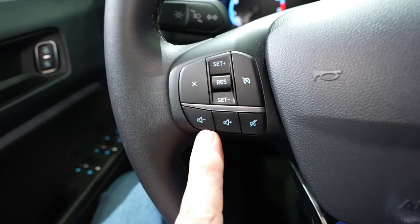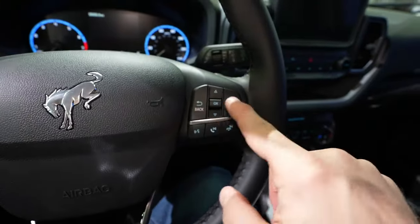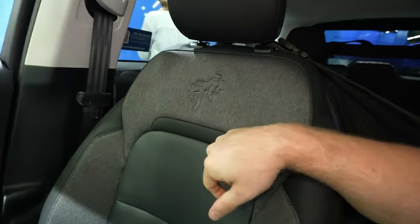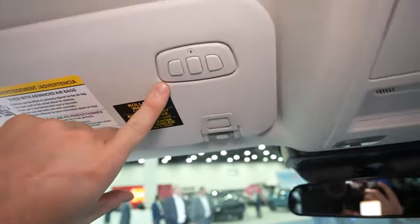The cabin is adaptable to the elements, featuring optional rubberized flooring and marine-grade vinyl upholstery. Leather seating is an option for a more upscale feel, although some might find the extensive use of plastic in the interior less appealing, especially in higher trims. Both two-door and four-door models offer comfortable rear seating, with the four-door version providing slightly more legroom and significantly more cargo space.